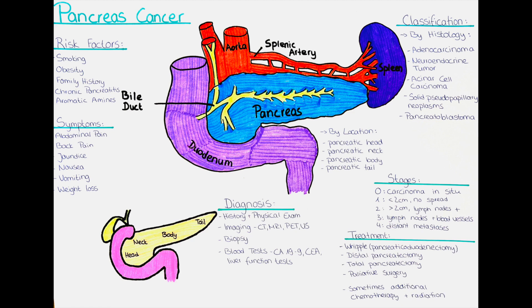The second type is neuroendocrine tumors — rare types of pancreatic cancer that develop in the cells that produce hormones in the pancreas. They grow slowly and can be benign or malignant. The third type is acinar cell carcinoma, which develops in the cells that produce digestive enzymes and tends to grow slowly. The fourth type is solid pseudopapillary neoplasm, a rare slow-growing tumor that occurs mostly in young women and tends to be less aggressive than other types.